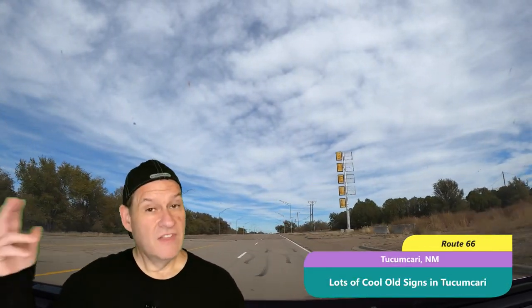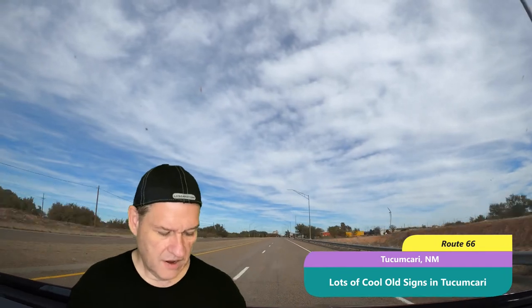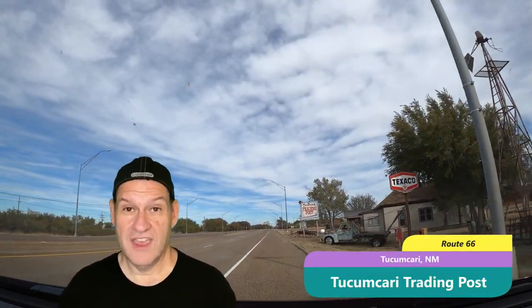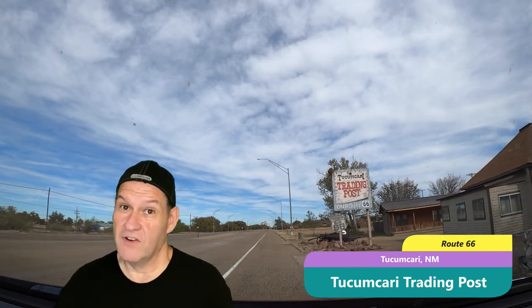The first thing, when we were driving from west to east — the direction we were going — one of the first things we ran across was the Tucumcari Trading Post. It was not open, but it was a cool place to even pull off on the side of the road and look at. You could tell that if it were a different time of season or a different day of the week, it would have been open. A cool first thing to see as we were going into town.